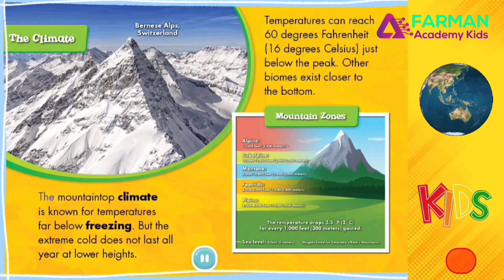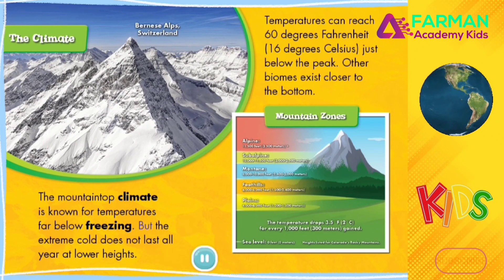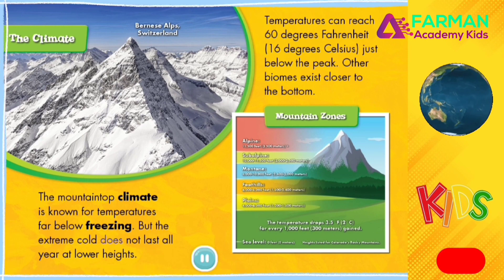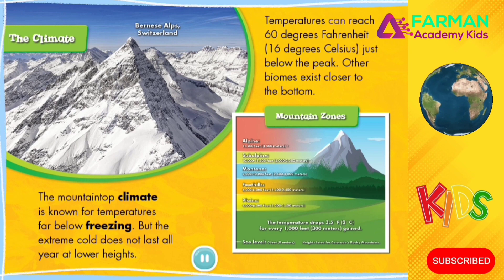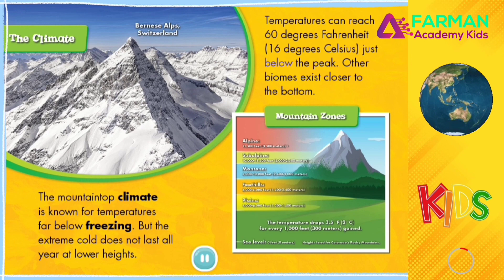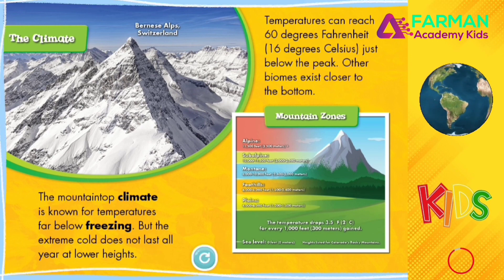The Climate. The mountaintop climate is known for temperatures far below freezing. But the extreme cold does not last all year at lower heights. Temperatures can reach 60 degrees Fahrenheit, or 16 degrees Celsius, just below the peak. Other biomes exist closer to the bottom.